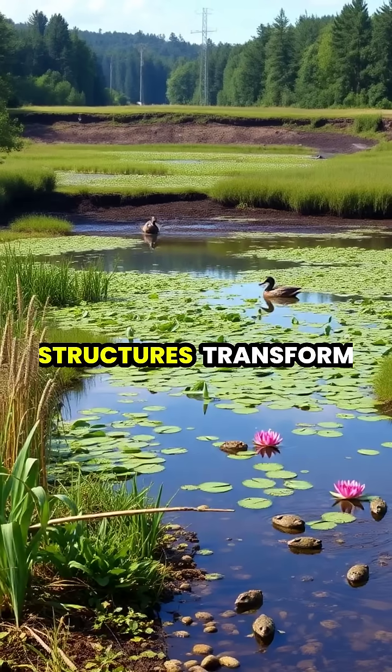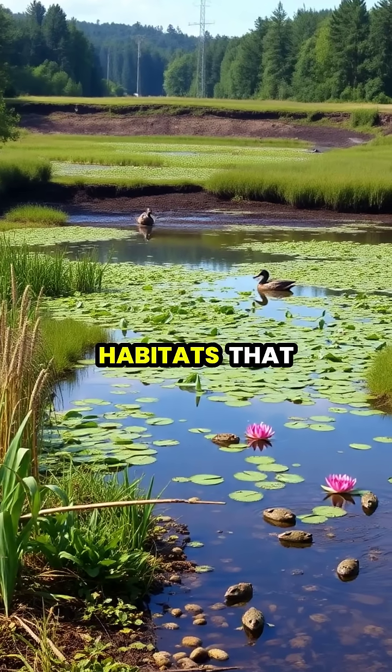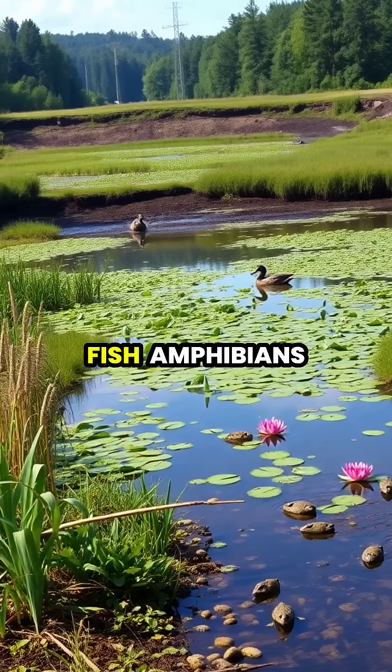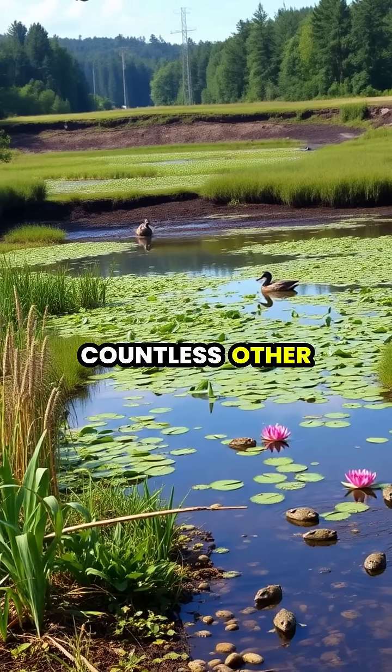These remarkable structures transform landscapes into rich wetland habitats that support incredible biodiversity, providing homes for fish, amphibians, birds, and countless other species.